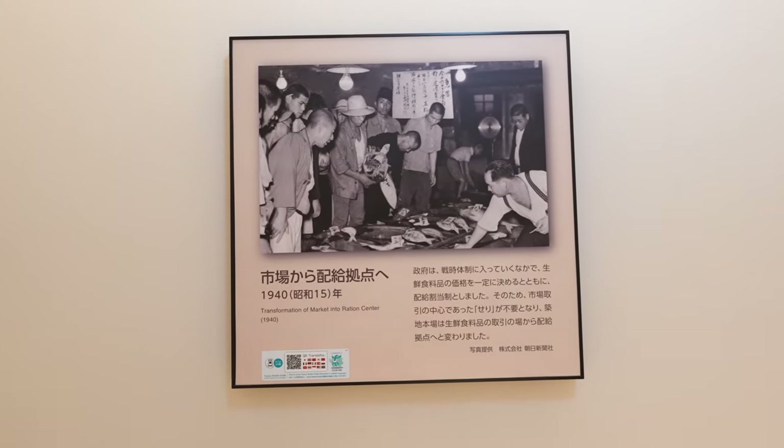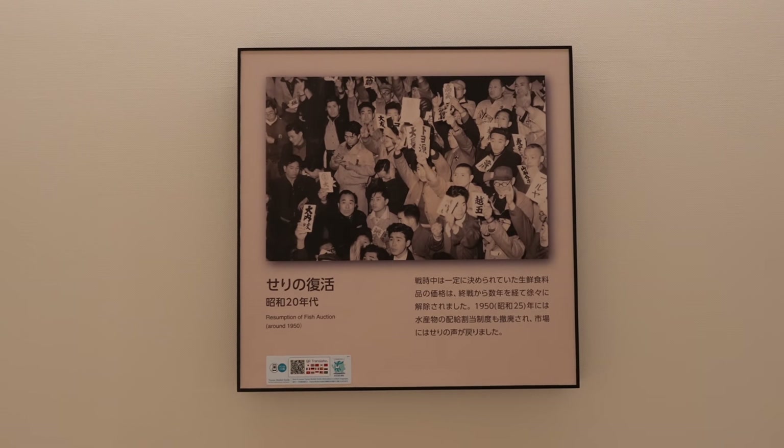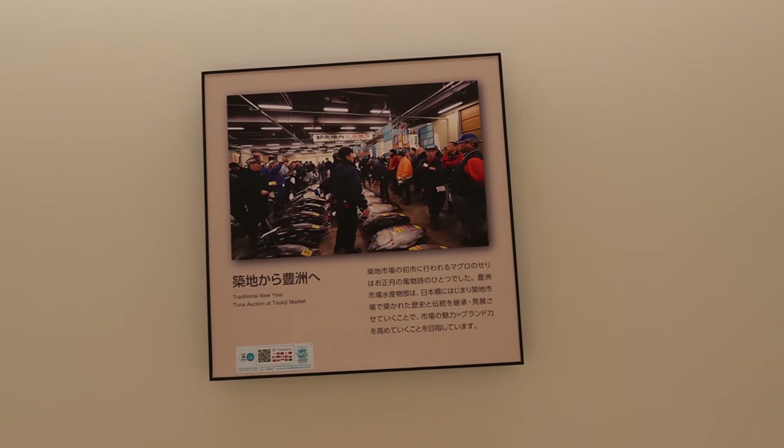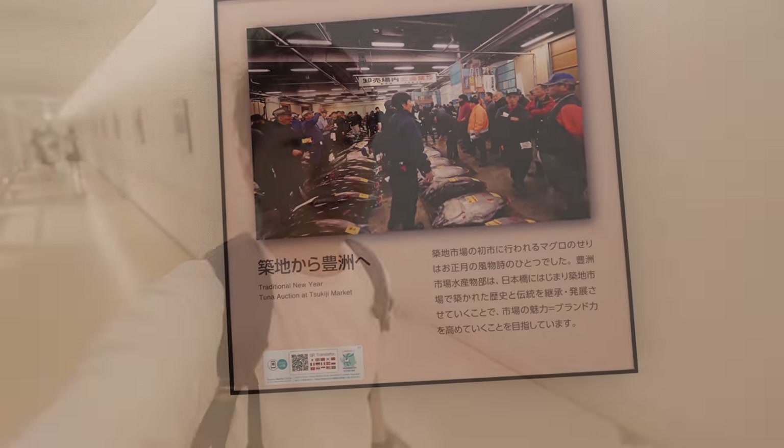In 1940, they stopped the auction because of the war. But in 1950, they restarted it. That was the history of Tsukiji Fish Market, and then about four years ago they moved to Toyosu. There is a long history behind this place.